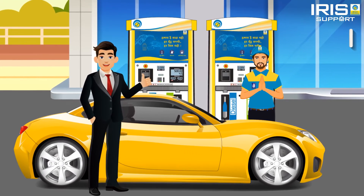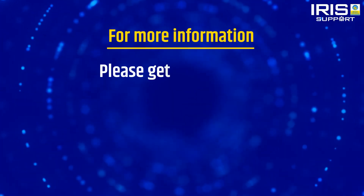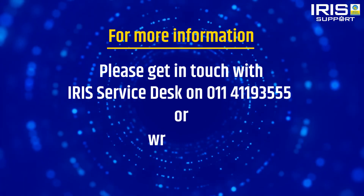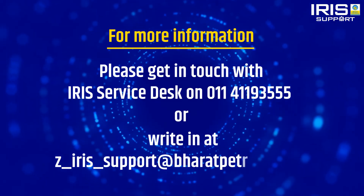FCC will unlock all the nozzles and sales will resume. Follow these steps to deactivate the auto RSP alert — easy, isn't it! For more information, please get in touch with IRIS service desk on 0114119 3555 or write in at z_iris_support@bharatpetroleum.in.